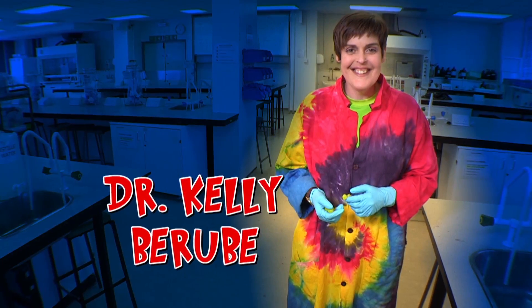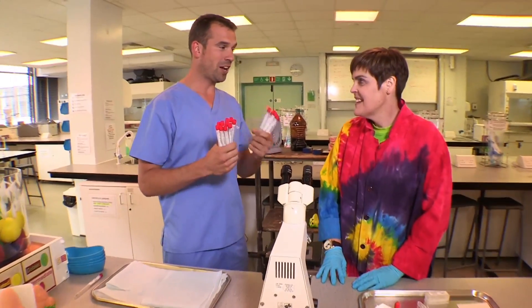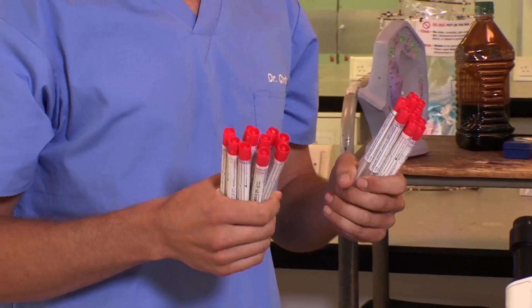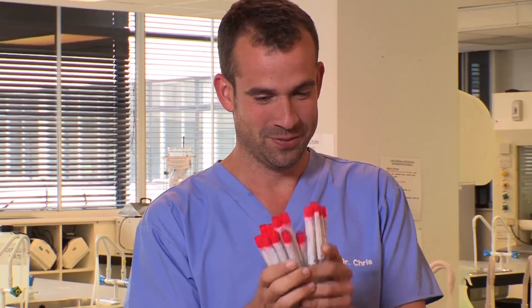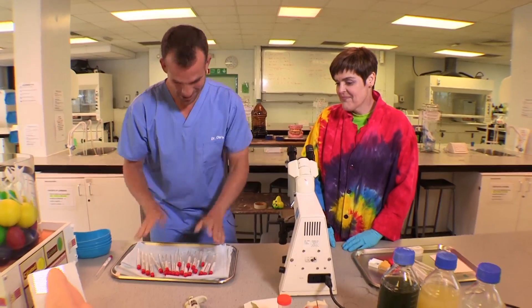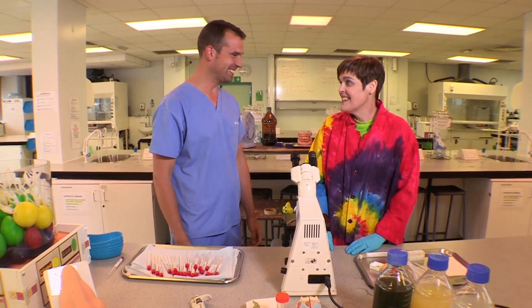Meet Dr Kelly Berube. She's an expert on air pollution at Cardiff University, and I've got a challenge for her. I have taken nasal swabs from the city and from the seaside, and I want you to tell me which is which. It's not going to be a problem. Easy peasy. Really? Yeah.